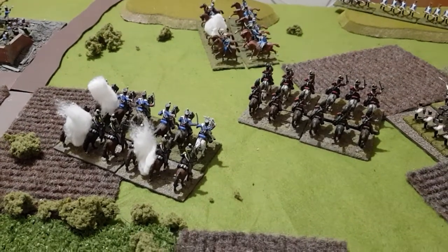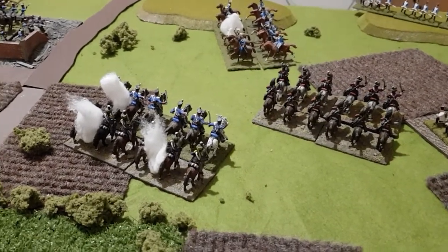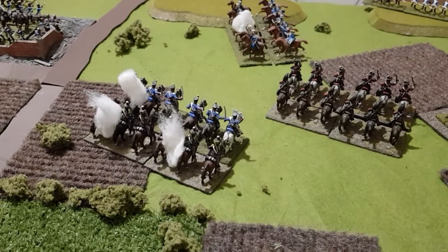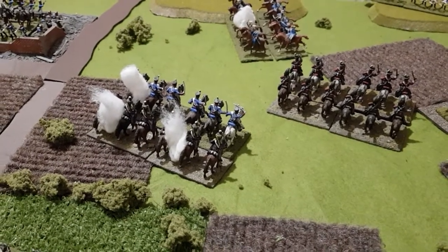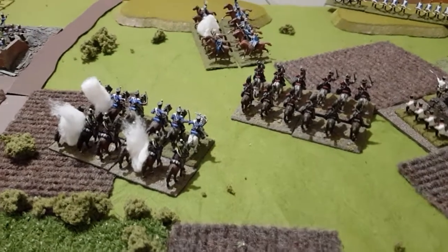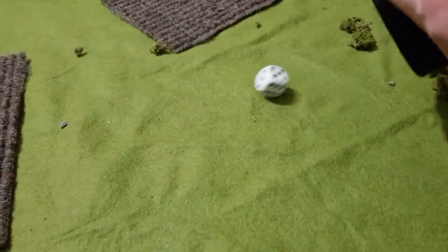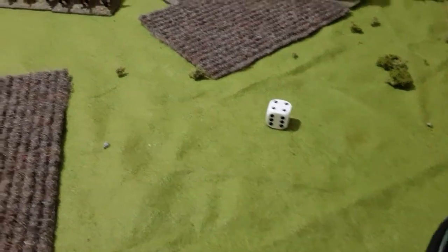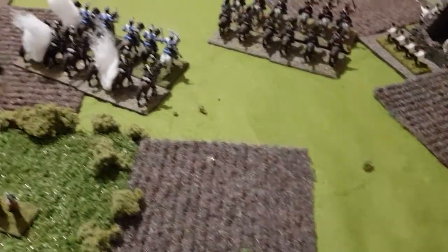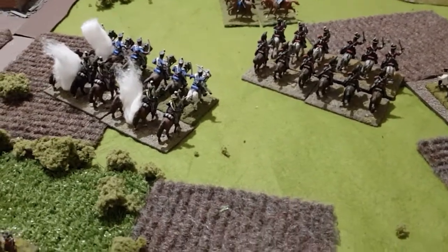And that also means, of course, that they have to take a morale test. They're average troops. So in order to pass the morale test, they have to score four, five, or six. Let's see what happens. Here we go. And they've passed their morale test. Plucky chaps, these Brits.